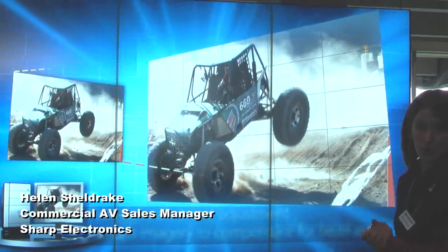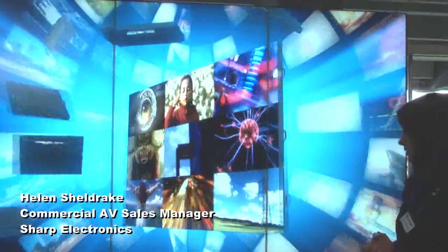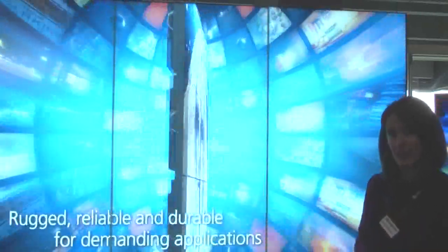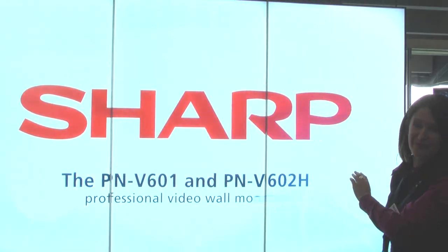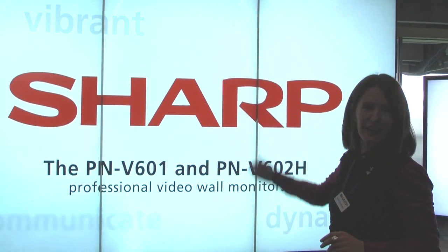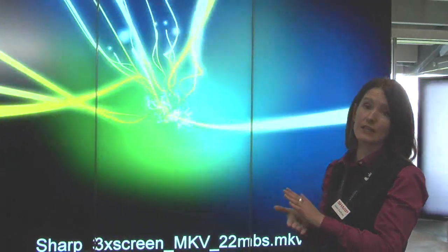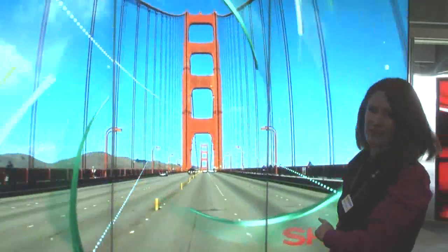It's the PNV602 — it's 60 inch, fully LED backlit. The main bezel is 6.5mm. It's high-bright at 1500 candelas, but very low power consumption. This product has a feature called local dimming — so if you have dark areas on the screen, the LEDs will turn off so you get a true black. The contrast ratio on this product is 1 million to 1. We've only just started showing it, but everybody that's seen it has loved it.